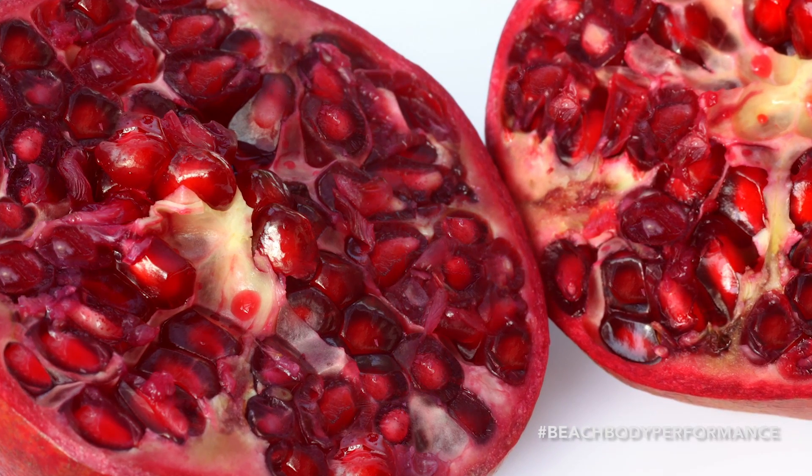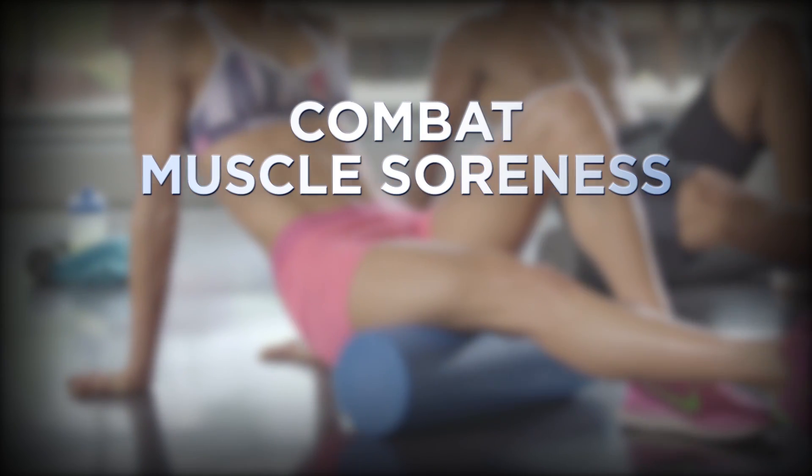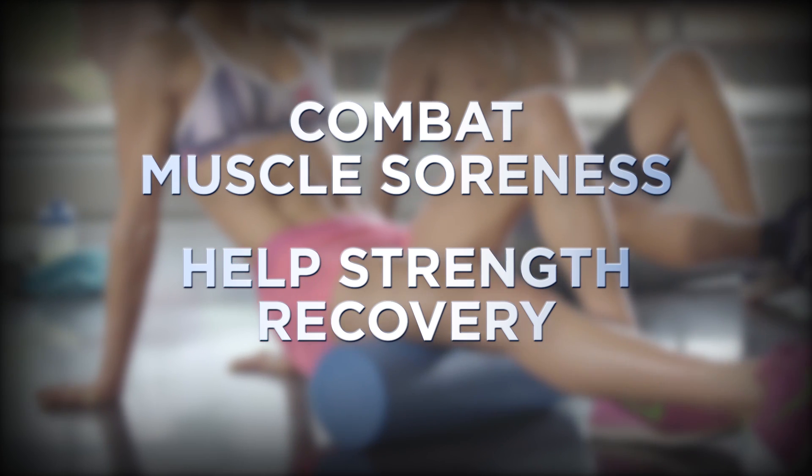The pomegranate extract used in Recover has been shown by world-leading researchers to combat exercise-induced muscle soreness and even help with muscle strength recovery.